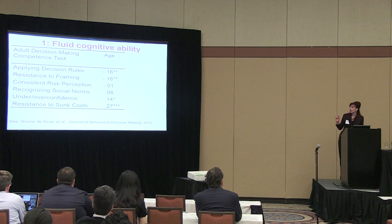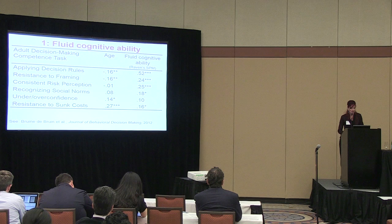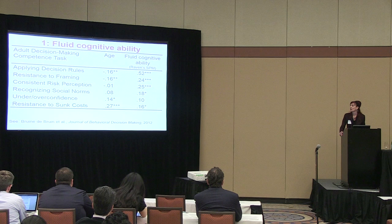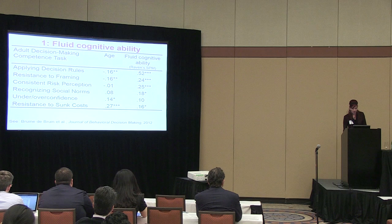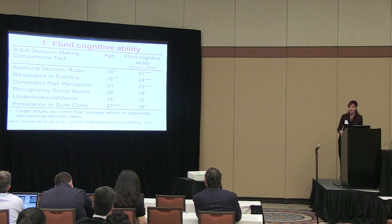Performance declines with age on the first two tasks, stays the same on the next two, and improves with age on the final two. We also had a measure of fluid cognitive ability, and the tasks on which performance declines with age are also the tasks where performance is more strongly correlated with fluid cognitive ability. After running more complex models, we concluded that older adults do worse on cognitively demanding decision tasks, perhaps due to cognitive aging. But that raises the question: if fluid cognitive ability isn't driving older adults' performance on other tasks, what other abilities or age-related changes might be relevant? Maybe decision-making is not just a cognitive enterprise.